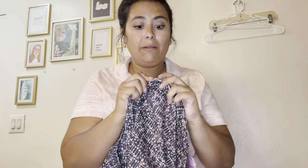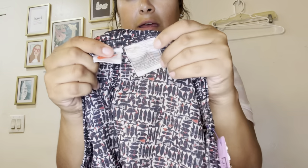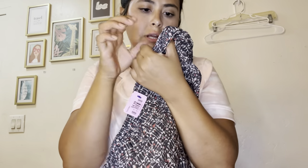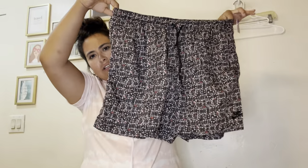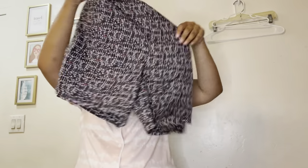I believe this is vintage Nike — I'm not good with dating Nike tags and I'm not a big Nike person. These are kids shorts, a large 12/14, and they look almost like swim trunks but I think they are running shorts. I'm going to have to do more research on these and hopefully get about $30 to $35 — maybe even more if they're worth it. If you guys know about Nike tags, let me know.